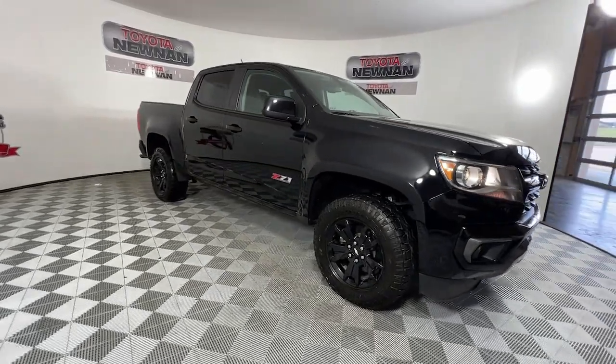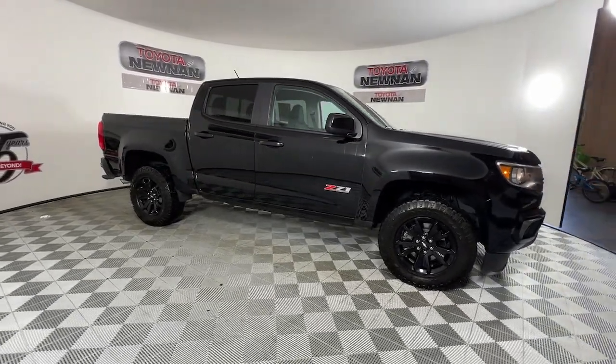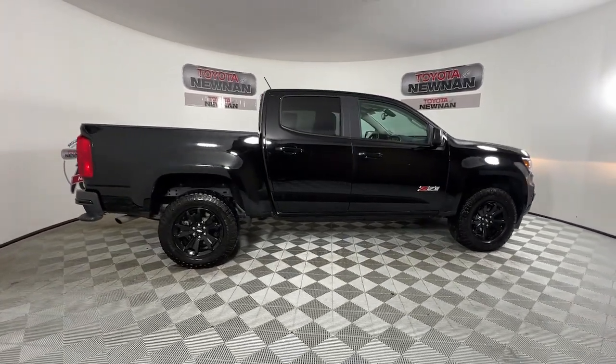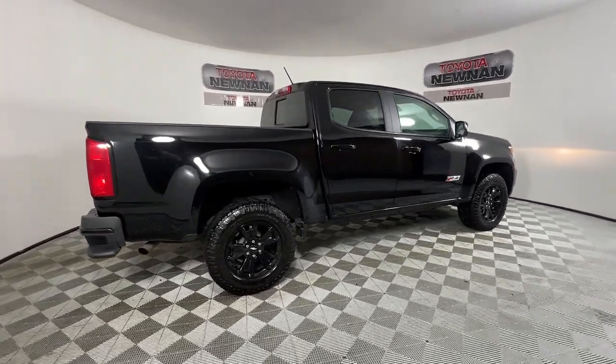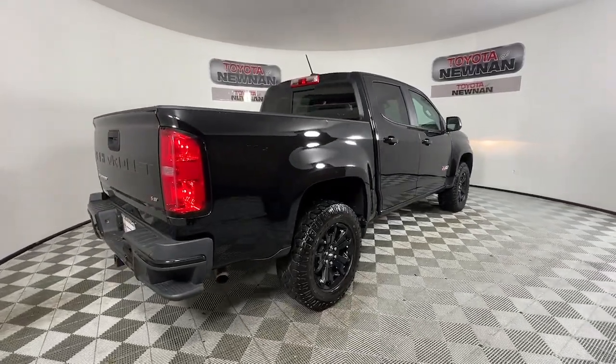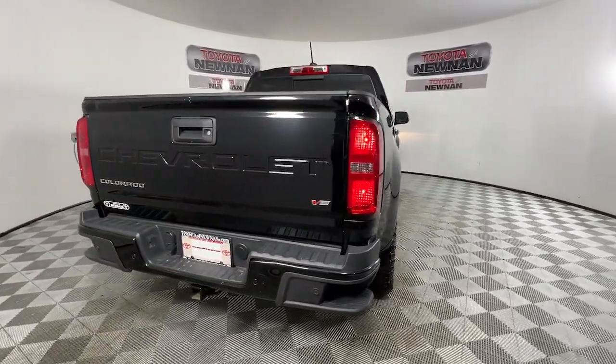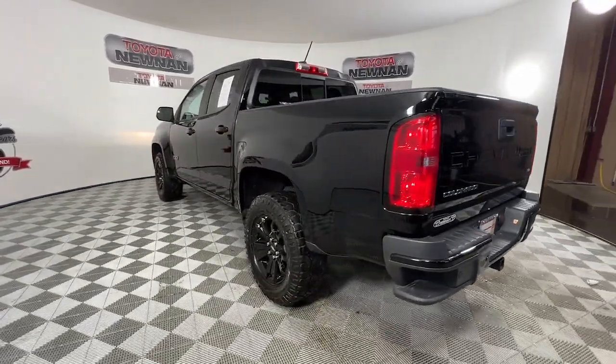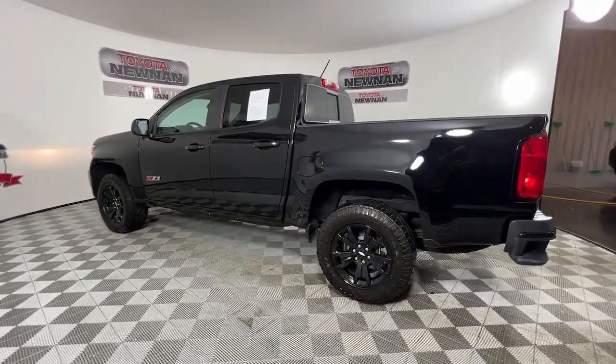Here is a wonderful 2022 Chevrolet Colorado. With less than 50,000 miles on the odometer, this vehicle provides excellent value. Get the job done in sleek and sporty style in the versatile Colorado, the midsize pickup that has the amenities and technology to keep you safe, comfortable, and connected.